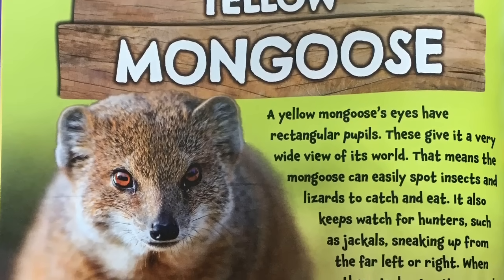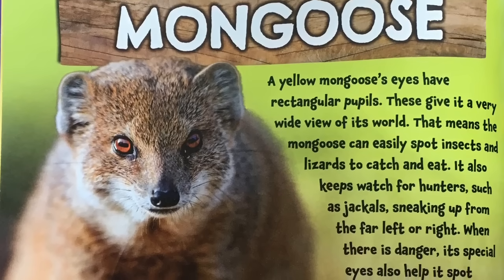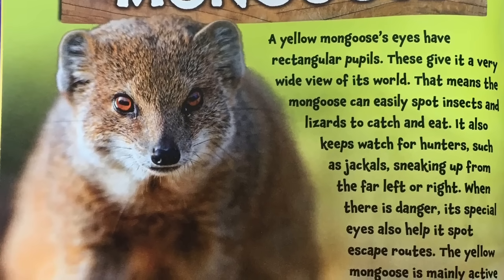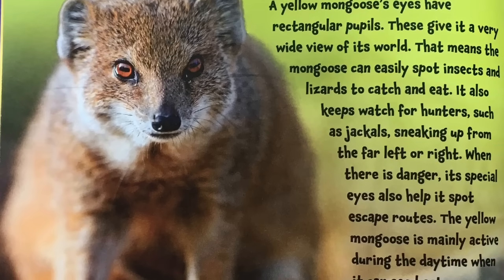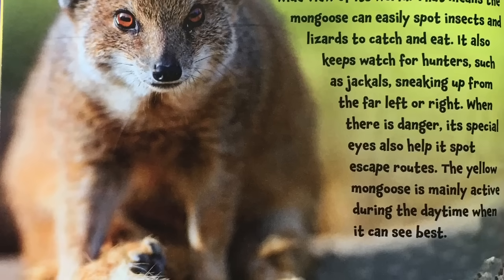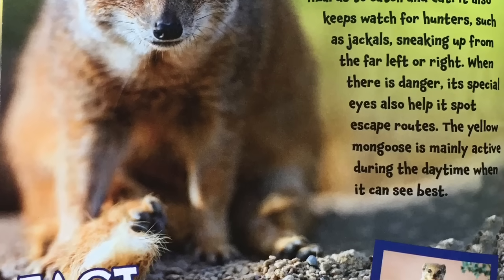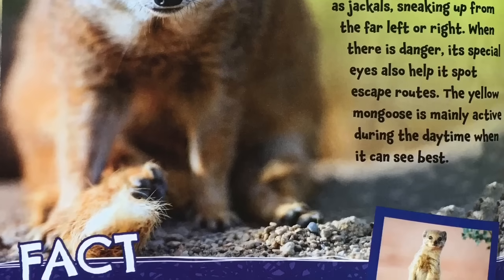A yellow mongoose's eyes have rectangular pupils. These give it a very wide view of its world. That means the mongoose can easily spot insects and lizards to catch and eat. It also keeps watch for hunters such as jackals sneaking up from the far left or right. When there is danger, its special eyes also help it spot escape routes. The yellow mongoose is mainly active during the daytime, when it can see best.